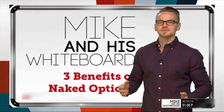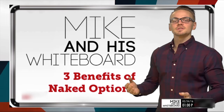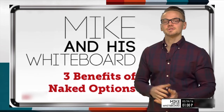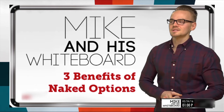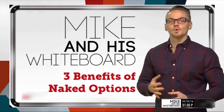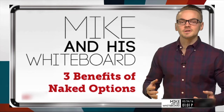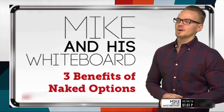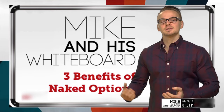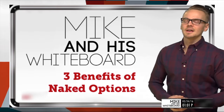Welcome back to the show. Today we're going to be talking about three benefits of naked options. This is a show where we take concepts, break them down, and usually construct them visually. We've talked about three reasons why rolling defined risk is hard, three adjustments for covered calls, three adjustments for naked puts — and today we've got three benefits of naked options.